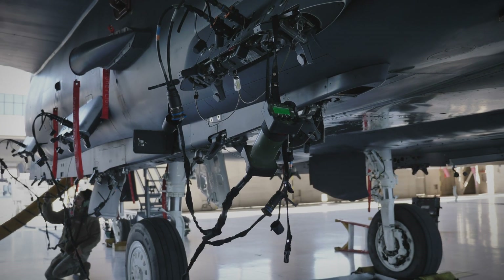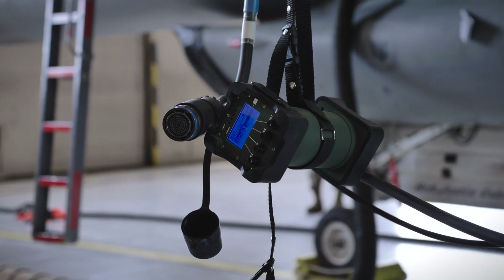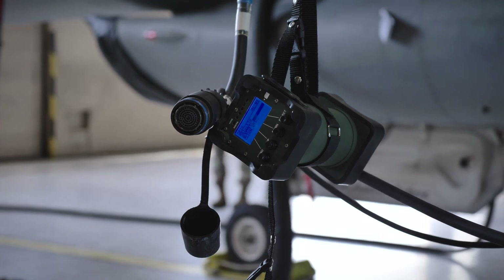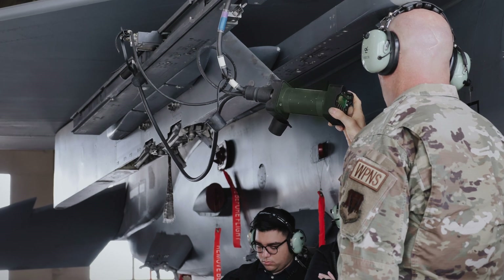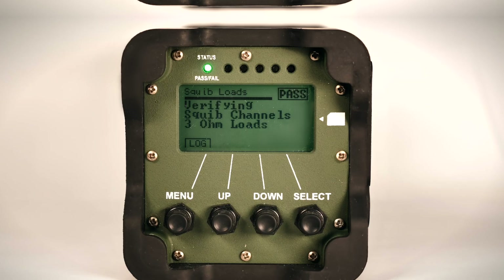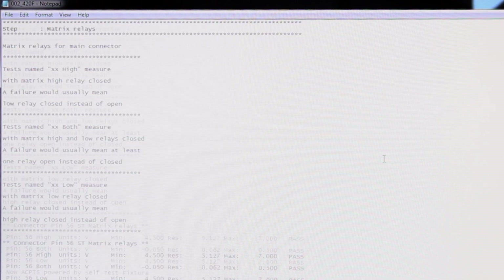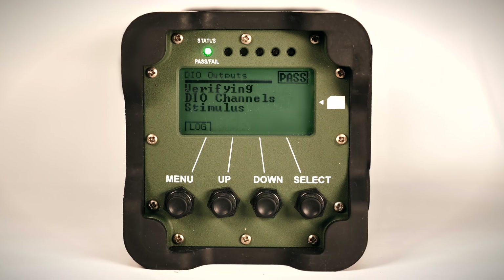Its rugged construction enables flight line operation anywhere, anytime. SmartCAD's sunlight-readable LCD display clearly outlines test instructions to simplify maintenance operations, and the display's background colors change to reflect test results, with green denoting a passing test and red denoting a failure. Detailed test results can be viewed during test execution, enabling the maintainer to diagnose system faults in real-time. All test data can be saved and transferred to any computer to facilitate predictive maintenance and trend analysis activities, a feature positioned to revolutionize armament maintenance activities.